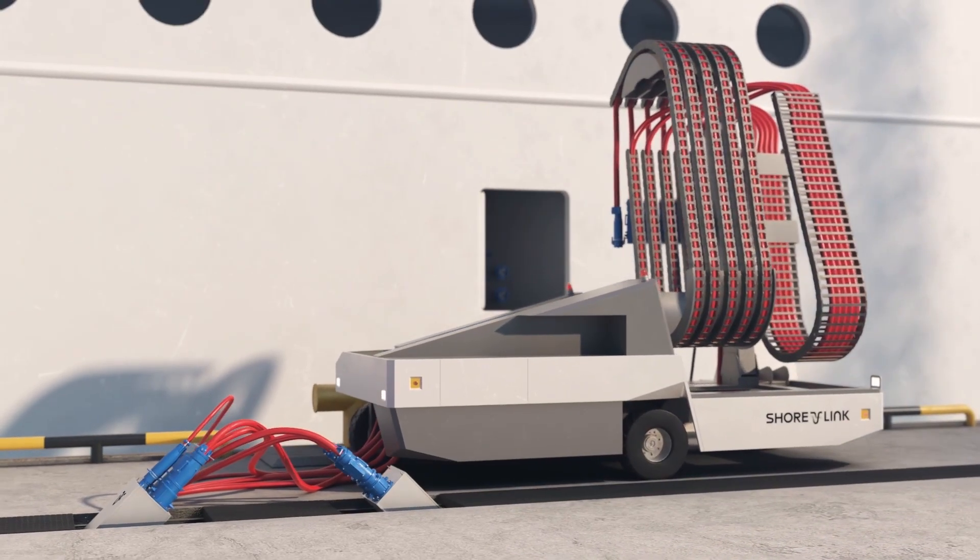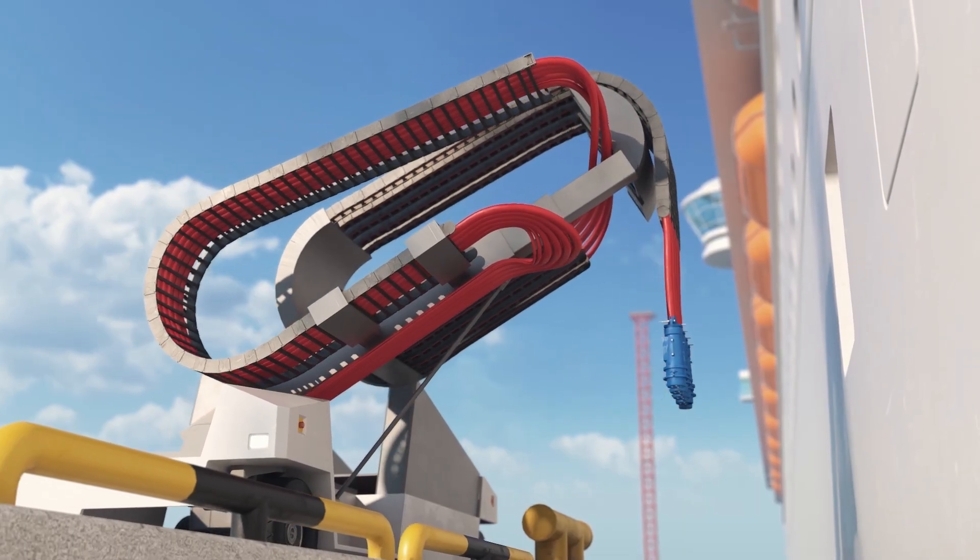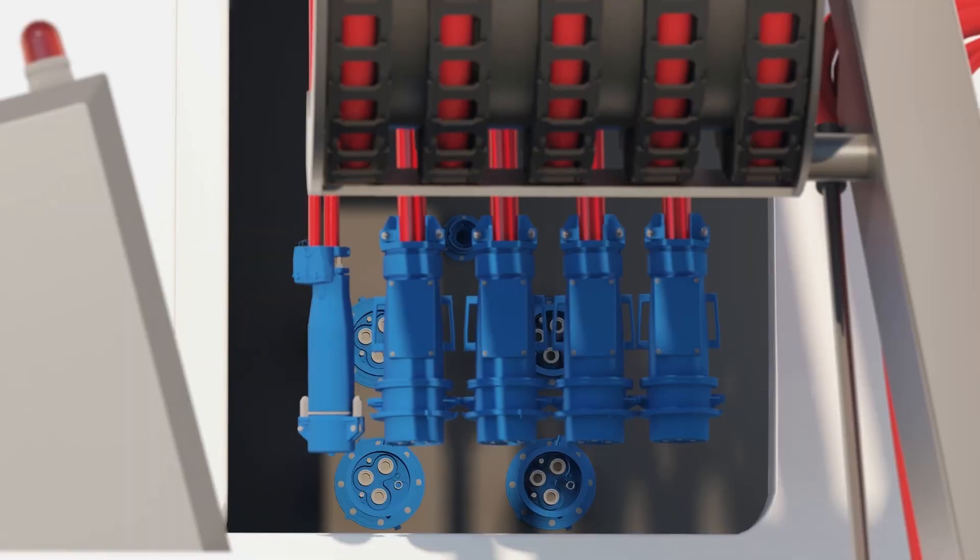Once the cruise vessel is moored, the connection process is initiated. Cables can be deployed separately or together, making the connection easier and safer.